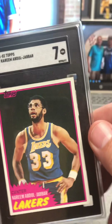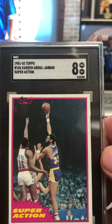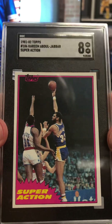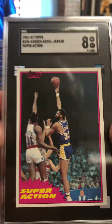Here's Kareem at a seven. Sweet. And then there's superaction Kareem at an eight. Love it — it's like he's taking the sky hook over Elvin Hayes there. I think that's who that is.